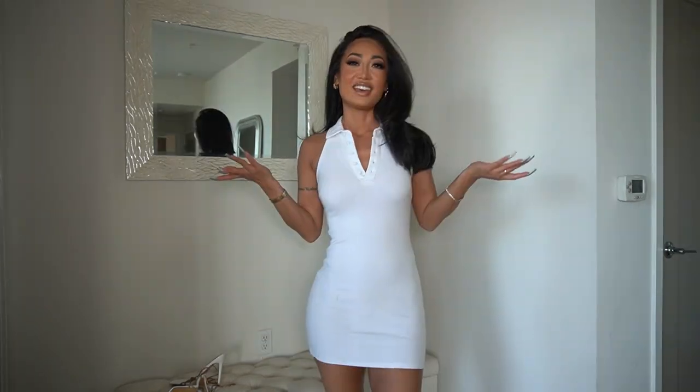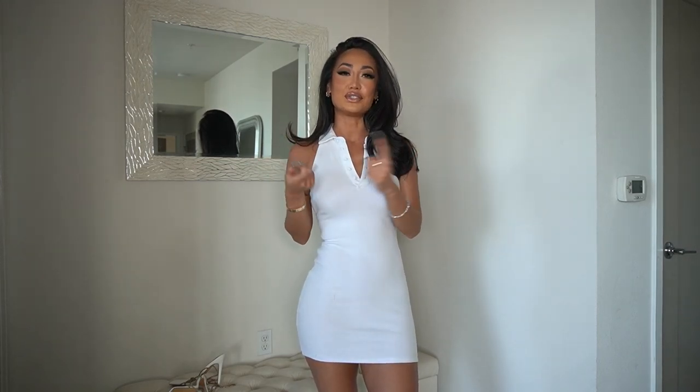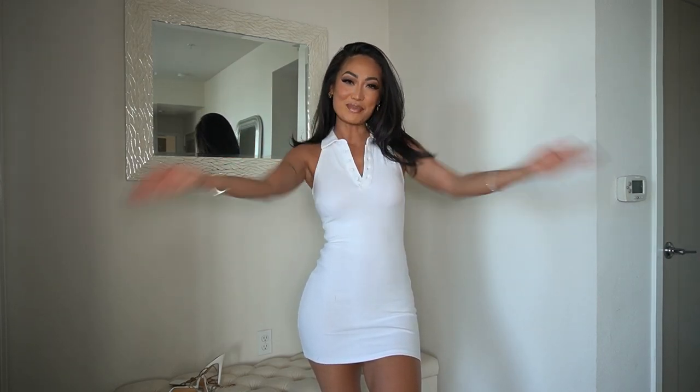That concludes my haul from Fashion Nova. If you follow my TikTok or Instagram I'll sometimes put mini hauls on there, so make sure you follow those. I hope you guys like the items I picked — let me know if you grab any of these. See you guys next time, bye!